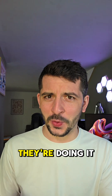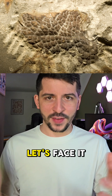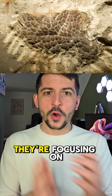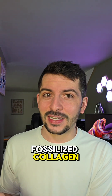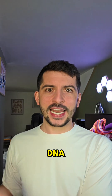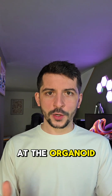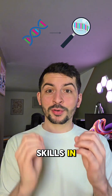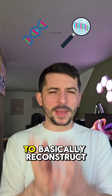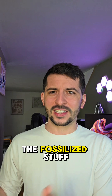The cool part is how they're doing it. Instead of trying to find actual T-Rex skin, which let's face it isn't around anymore, they're focusing on fossilized collagen — that protein that makes up skin. It's way more durable than pure DNA and has been found in dinosaur fossils. The scientists at the Organoid Company are using their skills in protein and genetic engineering to basically reconstruct the genetic blueprint for T-Rex collagen from the fossilized stuff.